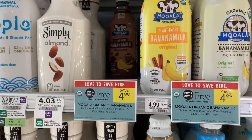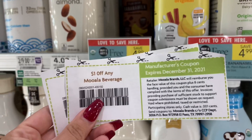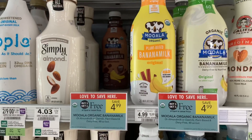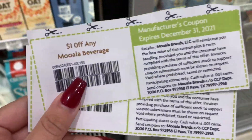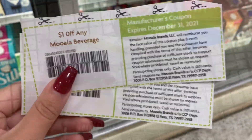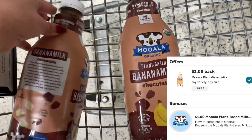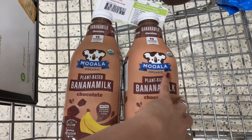The Mooala organic banana milk is buy one get one free, priced at $4.99. They have a dollar off any beverage if you go to their website and sign up — they'll email you a coupon to print. I'm going to pick up two for $4.99, use two of the dollar-off coupons, and then submit to Ibotta for a dollar back on each, making my final cost just 99 cents.